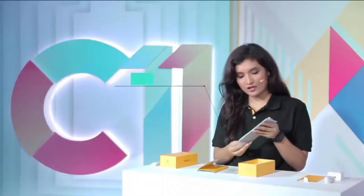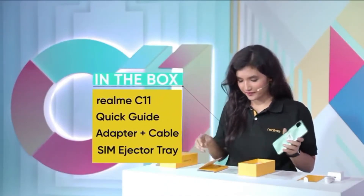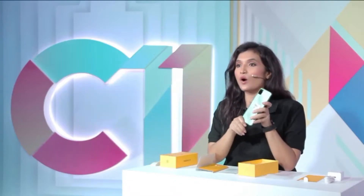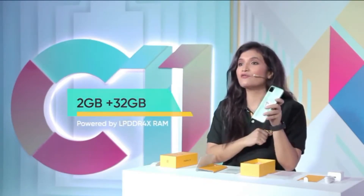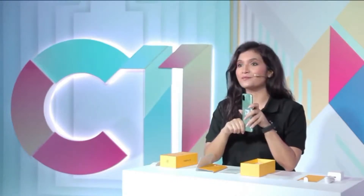Now this is the brand new realme c11. The realme c11 will be available in one variant with 2GB RAM and 32GB storage. It is powered by LPDDR4X RAM which gives 100% performance improvement compared to LPDDR3. With that, let's check the phone.